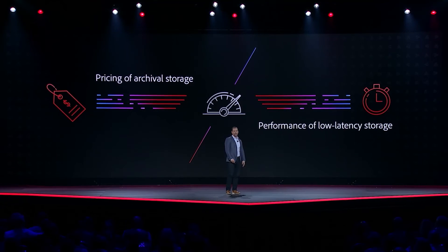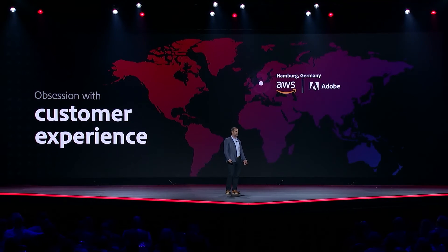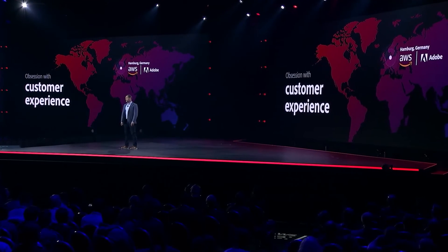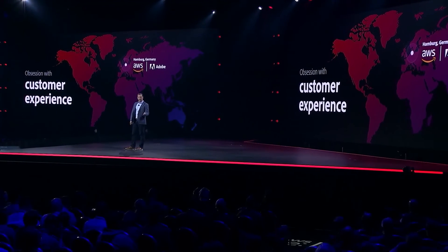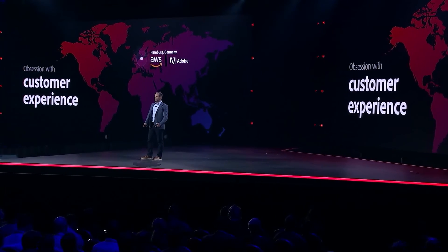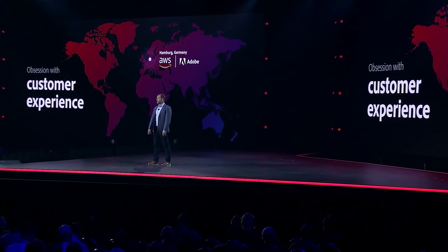So we brought this problem to AWS, primarily because of our shared obsession with customer experience. We knew our customers want to create a massive, even unlimited amount of content, store it safely in the cloud, and then be able to find it quickly and share it even years from now. So AWS engaged with us, met with our engineers, came to Hamburg, Germany, where our digital imaging team sits, and together they worked and collaborated to detail what our customers needed.